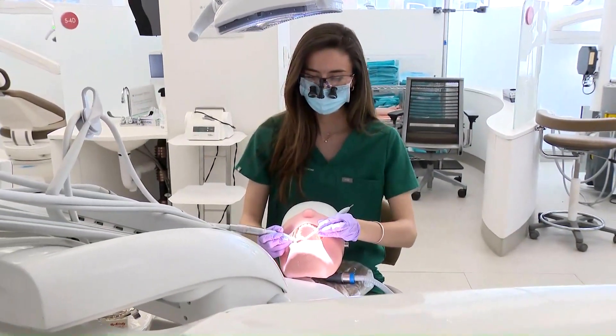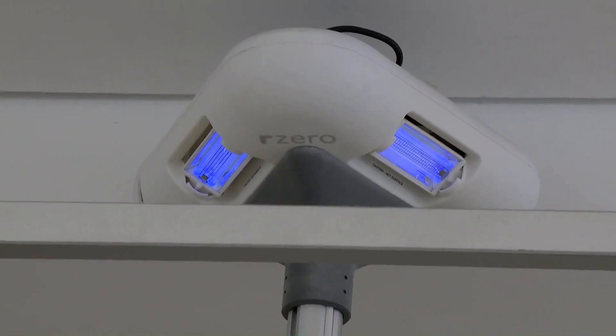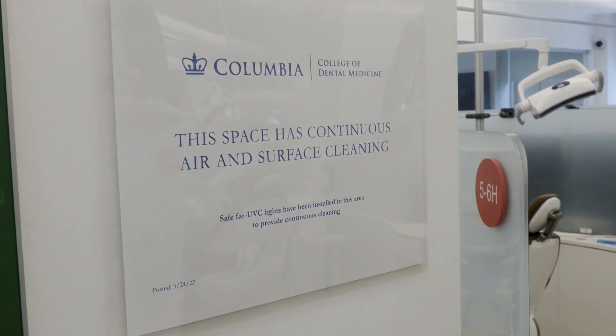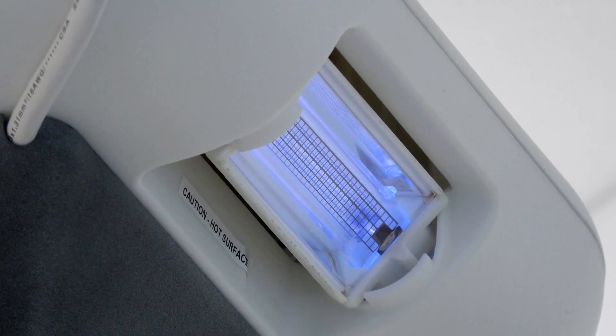As these dental students practice on mannequins, this lamp is disinfecting the air. We're excited because we're the first ones to test it. Researchers at Columbia University are trying out a new kind of ultraviolet light called far-UVC light.